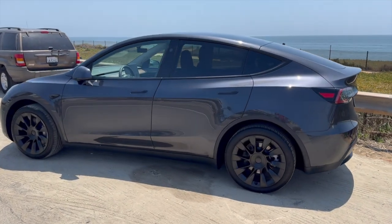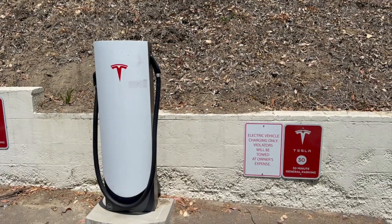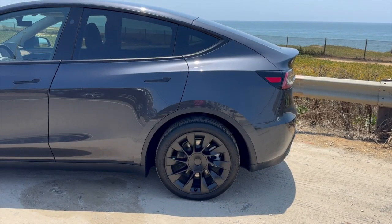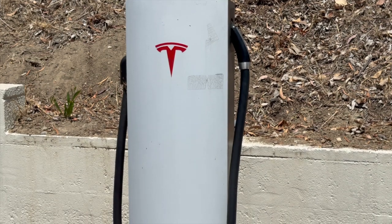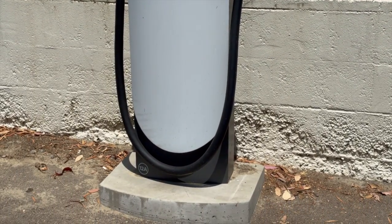Hey everyone, welcome back to the Energy Professor. Today's video is going to be your guide to Tesla vehicles and their charging times. Whether you're a current Tesla owner, considering becoming one, or you're just simply curious about electric vehicle technology, understanding the ins and outs of Tesla charging is an essential part to owning one. So if you want to see how long it takes for a Tesla to charge, keep on watching.